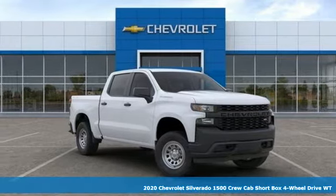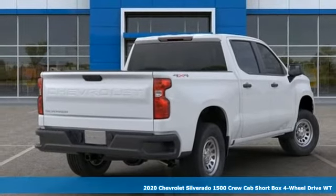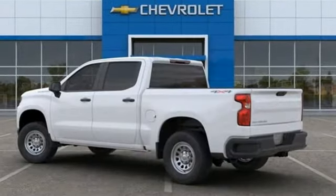It's a new 2020 Chevrolet Silverado 1500. Projecting strength and durability and built to back it up, this Silverado 1500 is definitely one book you can judge by its cover.